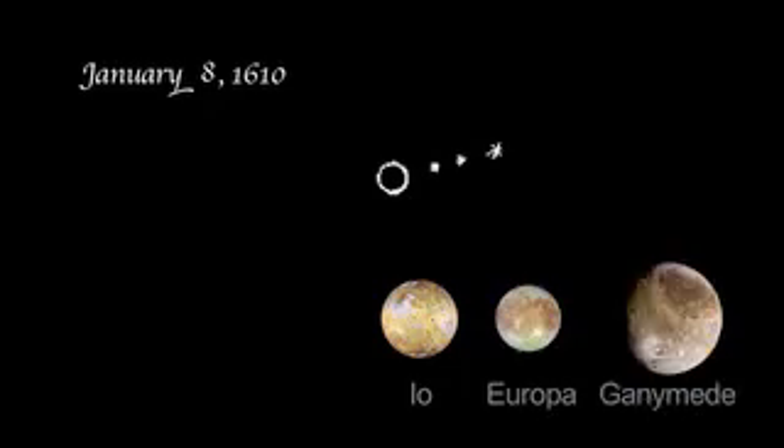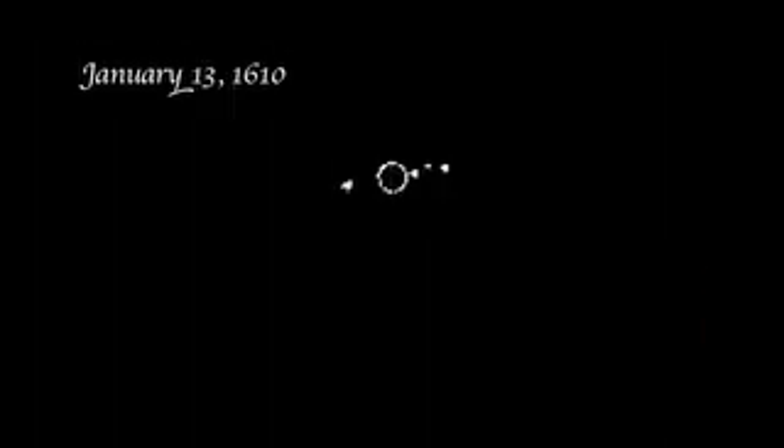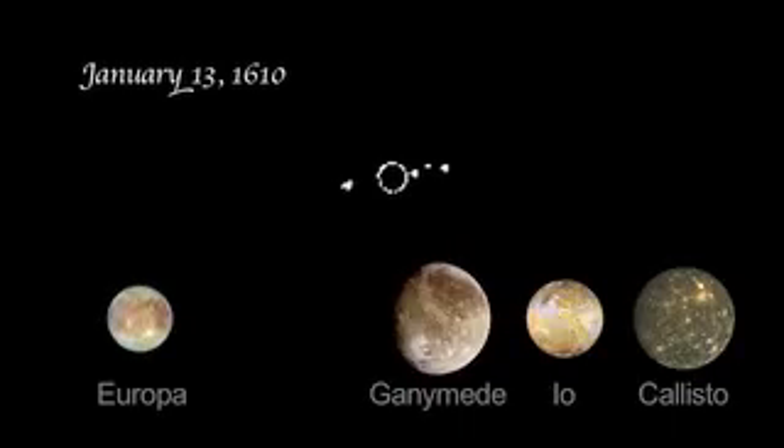On January 8th, he saw a different lineup altogether — there were three stars on one side of the planet. Io was the moon closest to the planet, followed by Europa and Ganymede. Two cloudy nights and two additional observations later, on January 13th, Galileo identified a fourth object orbiting Jupiter. The arrangement that night turned out to be Europa on the east and Ganymede, Io, and Callisto on the west.